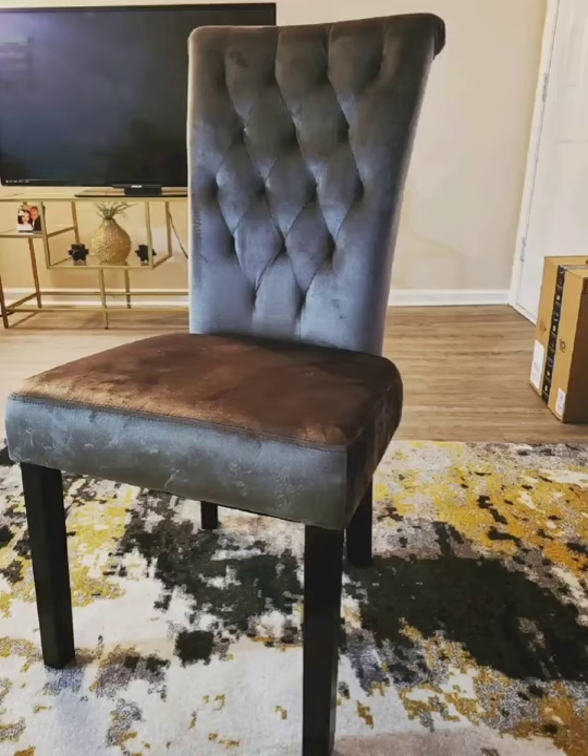I got my vacuum cleaner — I had it in my Amazon cart forever and they lowered the price by $20, so I bought it instantly. The next day it was back to the same price. I also got my dining room chairs — gray velvet with diamond stitching. I love them.